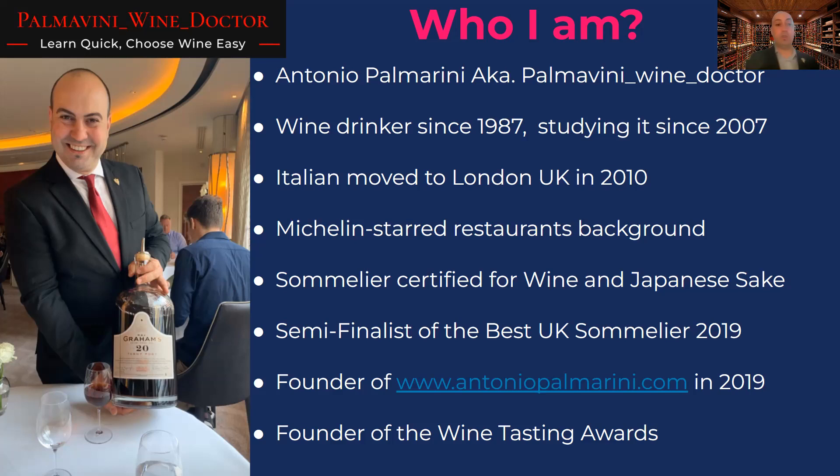Here in London, UK, where I am recording, I have been working in many Michelin star restaurants and I am a certified sommelier for wine and Japanese sake. This slide is not even updated — I am also a certified tea sommelier. There is no alcohol in there, but it's quite a good beverage. I also arrived as semi-finalist of the best UK sommelier in 2019 and I have my website. Please feel free to visit my website or drop me an email — I will give you my email address at the end of the session.